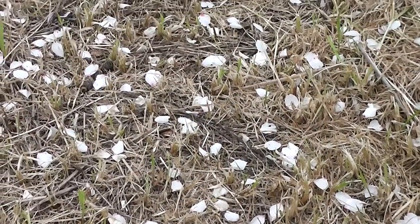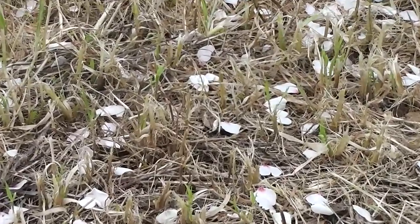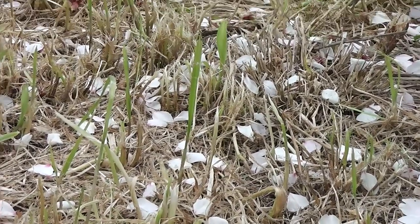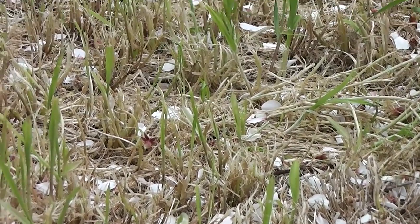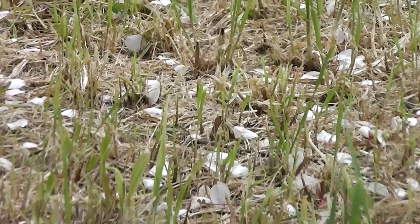Just follow the petal path — that's all you have to do. Just follow the petal path and you'll get there in the end, to the almond blossom and the five-pointed star. You will.